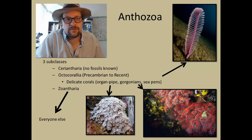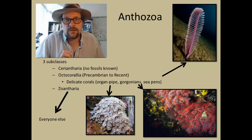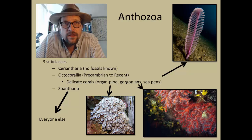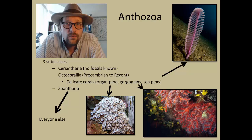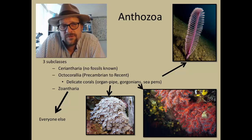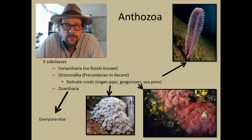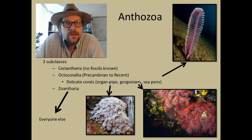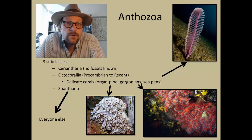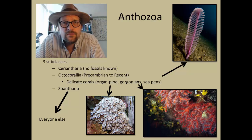There are three subclasses of Anthozoans: the Ceriantharia, the Octocorallia, and the Zoantharia. The Ceriantharia lack hard skeletons and as such are not known from the fossil record. The Octocorallia are corals that have polyps with an eight-fold symmetry. They are supported by a gelatinous coating, with some forming a skeleton with calcareous spicules. A few secrete enough calcareous spicules to be recognized in the fossil record, but they are fairly rare.